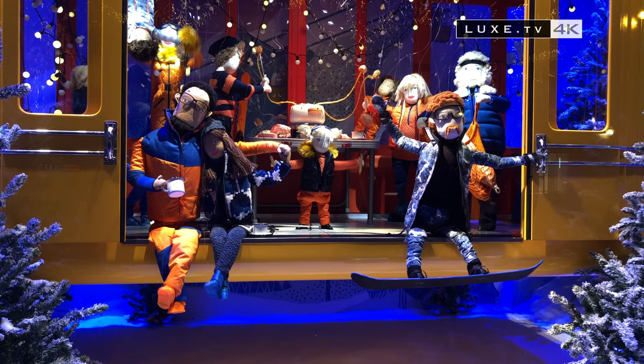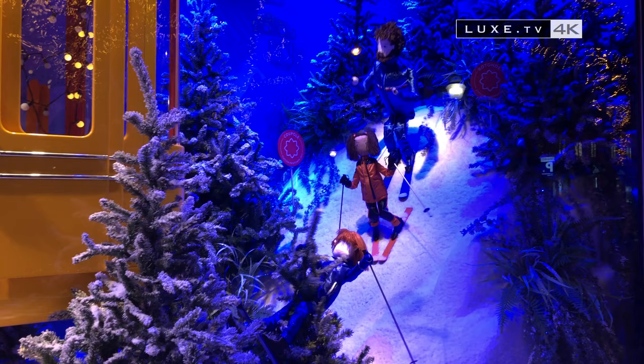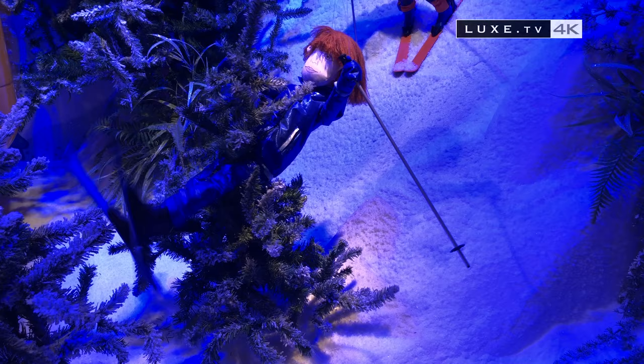In the scene dedicated to the Tushus family, a must-see, it's the holidays and fun in the snow that inspire a new scenario. The Tushus and their friends spend Christmas together on the slopes when they find themselves stranded in a gondola up in the sky. Never mind — they'll have to improvise New Year's Eve on the spot.